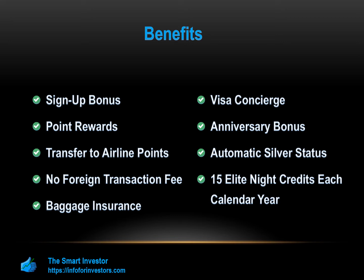Free Wi-Fi: The Marriott Bonvoy Boundless Card gives cardholders free Wi-Fi at many of the Marriott hotels within the Bonvoy network.